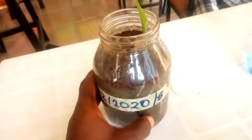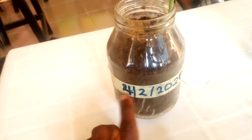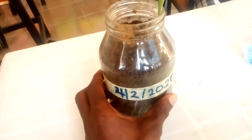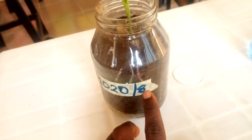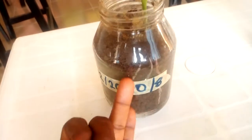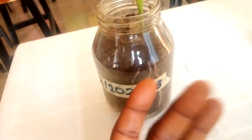Here we are today. This is day 4 of the planting process, which we started on Tuesday, February 2020. We hoped it would germinate on the 8th, and today is the 10th — so that's six days.